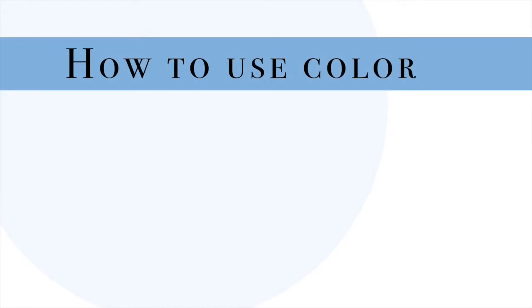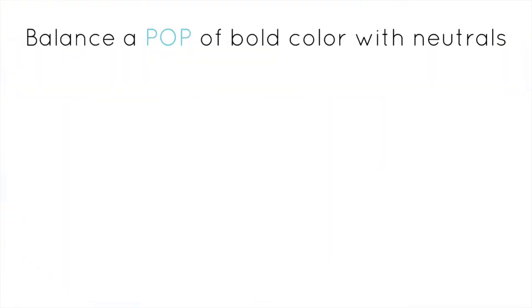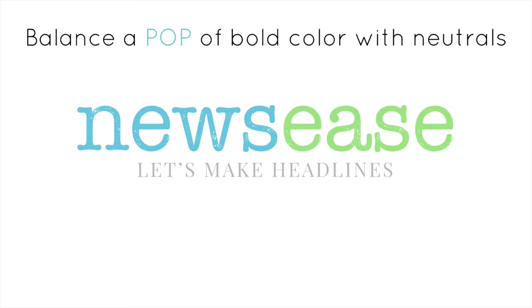Now that you're on your way to picking colors, let's go over some simple tips on how to use them. First and foremost, always balance pops of bold color with neutrals. Think of your bold colors as neon flags — tools to direct your reader's eye to where you want it to go first. With my own venture, Newsies, I want people to notice our name first, not our slogan. If you put too many bold colors together at once, it's confusing to the human brain. Your eye simply won't know where to settle. Clean, careful usage of color is more impactful and especially helpful when dealing with large amounts of text.